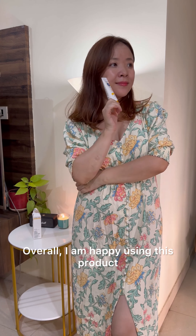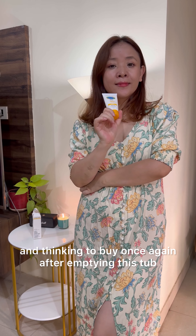Overall, I am happy using this product and thinking to buy it once again after emptying this tub.